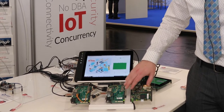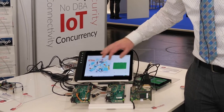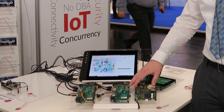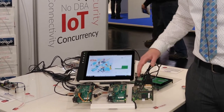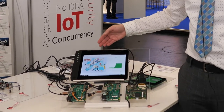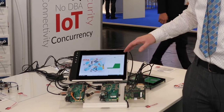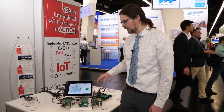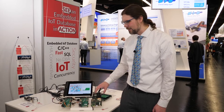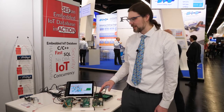We also have a module simulating the heating and air conditioning system and monitoring how much energy is produced there. And a module simulating the electric vehicle charging station, which can draw quite a lot of power. Each of these modules has an embedded database stored on that particular module.